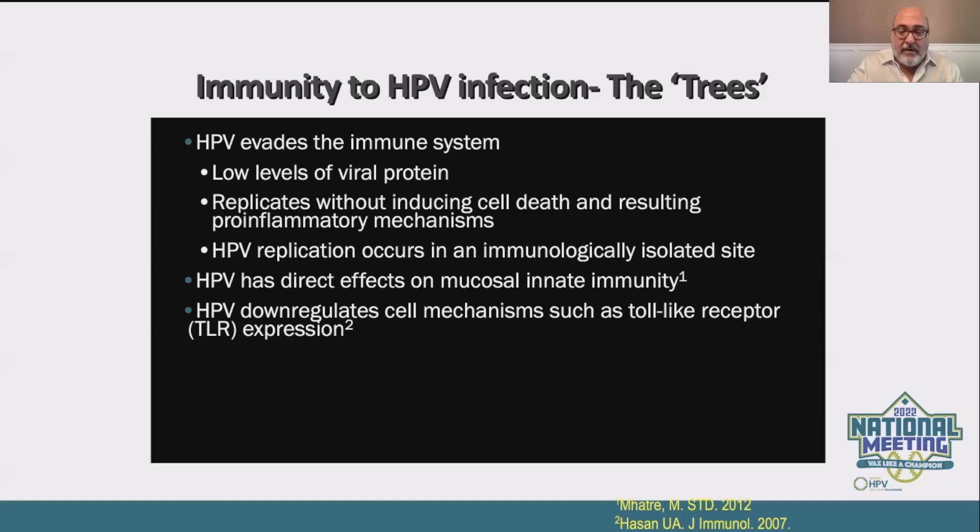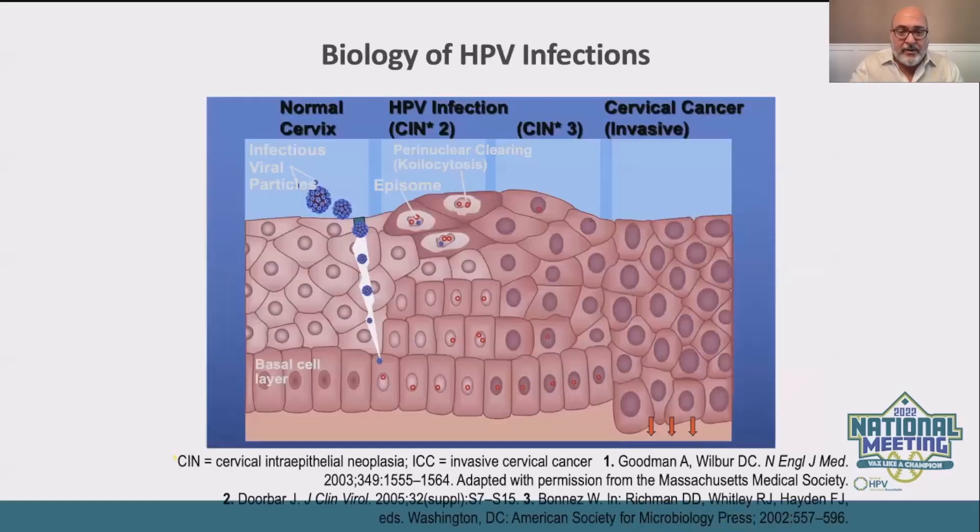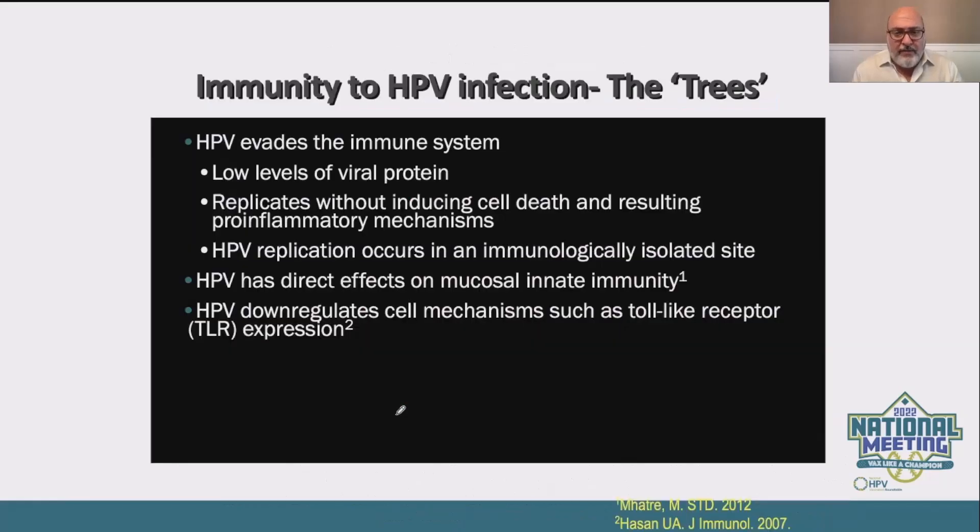There are very low levels of viral protein, so it doesn't lead to a systemic immune response. We know that ultimately the systemic immune response happens by getting through the basement membrane and through those underlying basal cells. HPV replication occurs at a very immunologically isolated site, so getting a new infection doesn't cause that systemic response. We know HPV itself, probably through millennia of evolution, downregulates cell mechanisms such as toll-like receptor expression — that's the initial entry to the innate immune system that causes a systemic response.